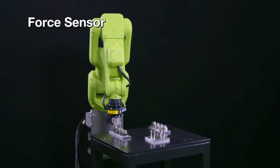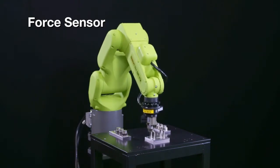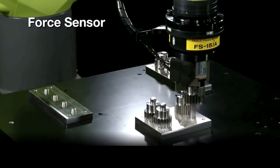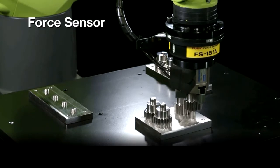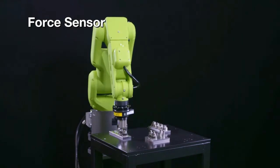The force sensor can enable a robot to perform an assembly task, such as assembling gears, while confirming the applied forces. Tasks which were dependent on human senses and experience can now be robotized.